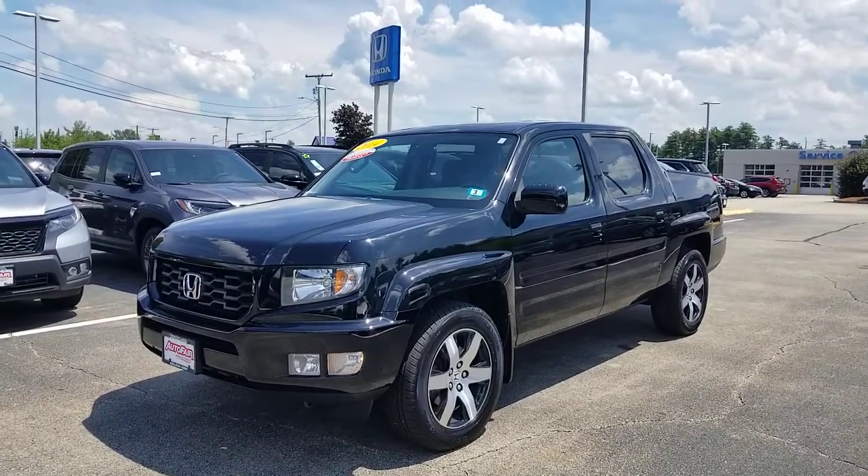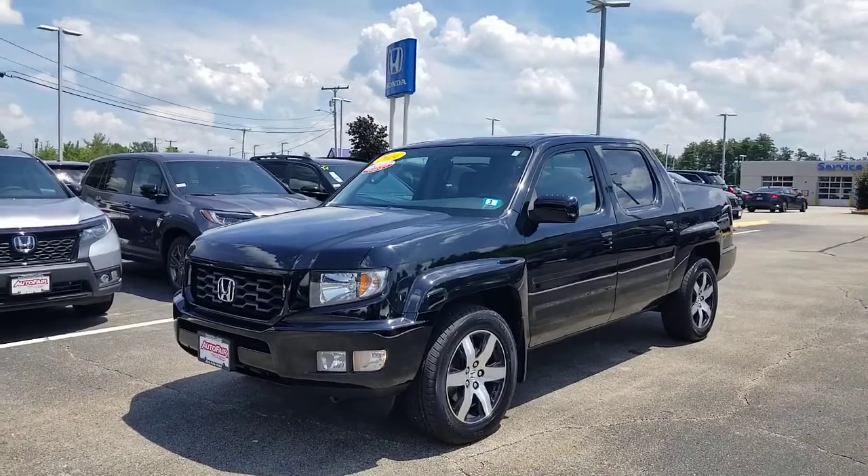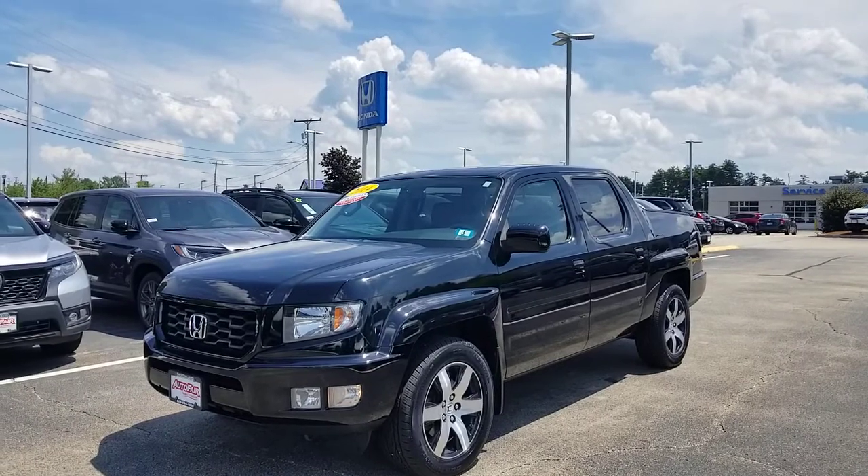Hi Richard, good afternoon. Jeff Chatney over here at AutoFair Honda here in Manchester, New Hampshire. I wanted to first off say thank you for your interest in the 2014 Honda Ridgeline.